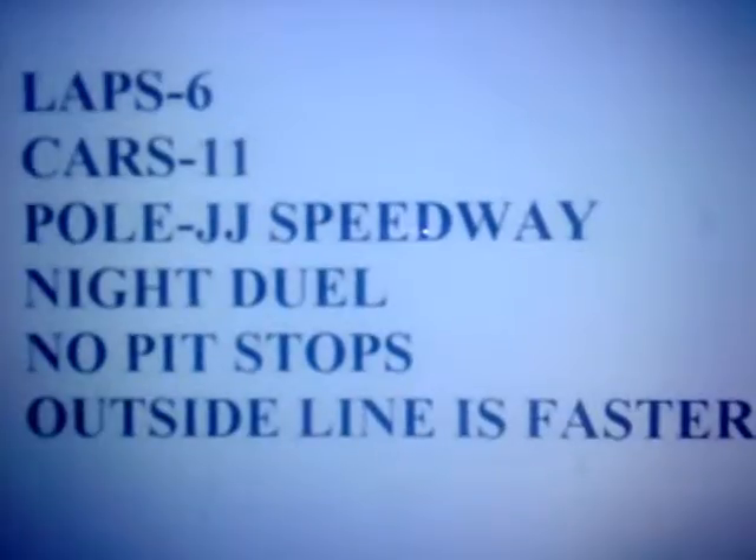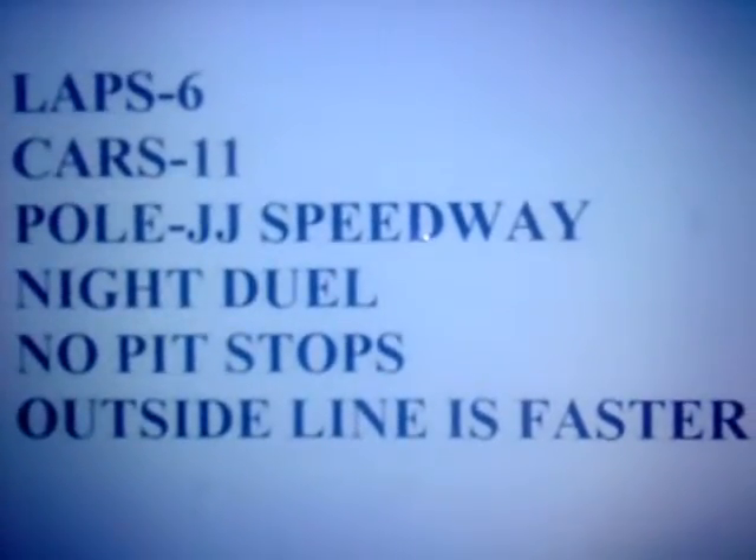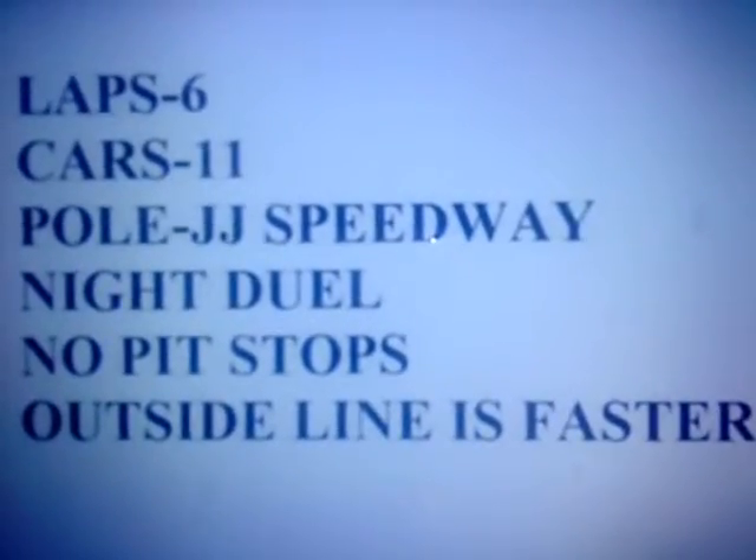Here's your duel info. It'll be a 6-lap race with 11 cars on the track, speedways on the pole. It's a night duel with no pit stops and the outside line is faster to go. And this is not a race for points.